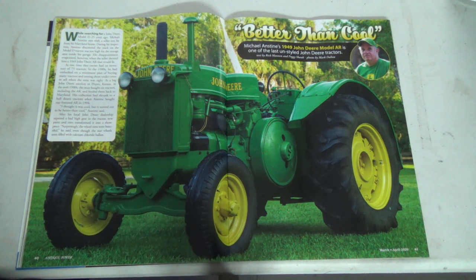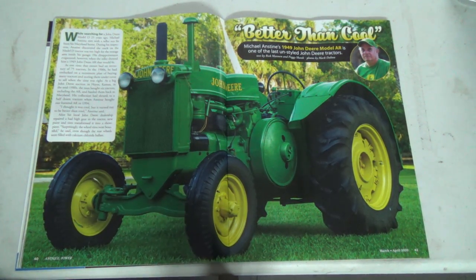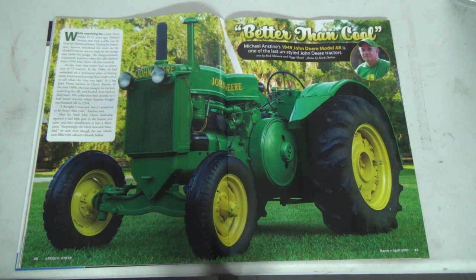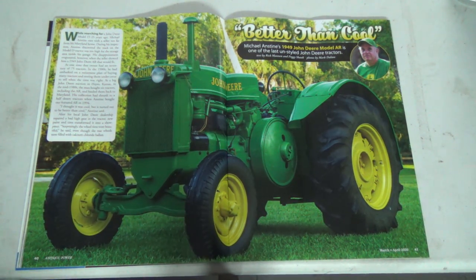It says here: while searching for a John Deere Model D 25 years ago, Michael from his Maryland home — during his inspection he discovered the stack on the Model D tractor was too high for the storage area in his garage. His disappointment evaporated, however, when the seller showed him a 1949 John Deere AR right beside it. That would fit — the D is a lot bigger than that. We actually drove a D at the plow day we were at.